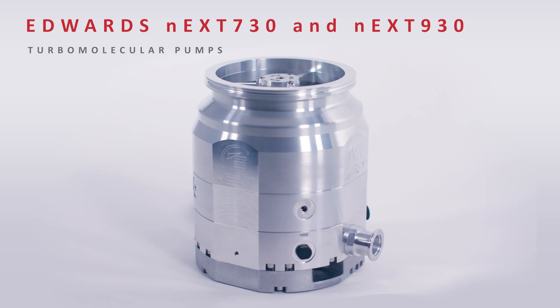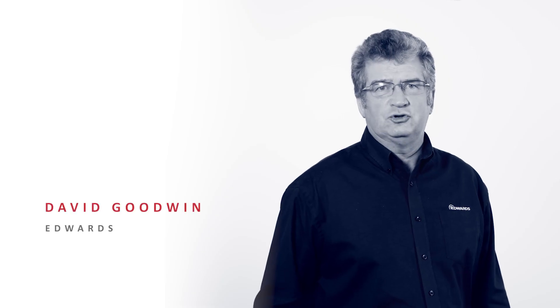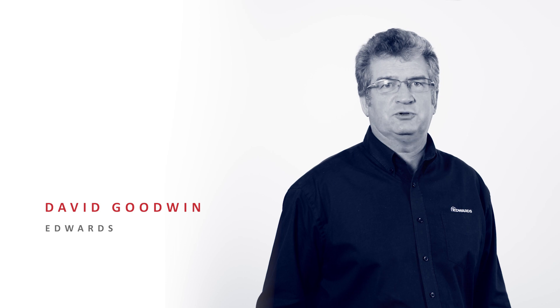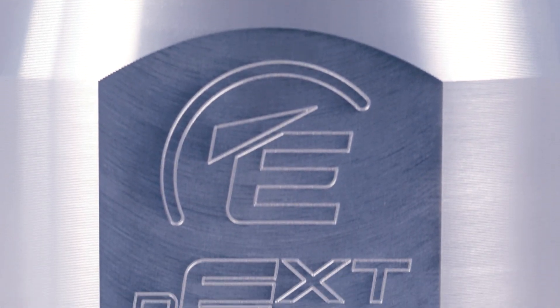Edwards NEXT 730 and 930 turbomolecular pumps are the latest extension to the Edwards NEXT family. With over 80,000 tried and trusted NEXT pumps produced, we're now bringing higher pumping speeds and increased flexibility to new, more demanding sectors and applications.